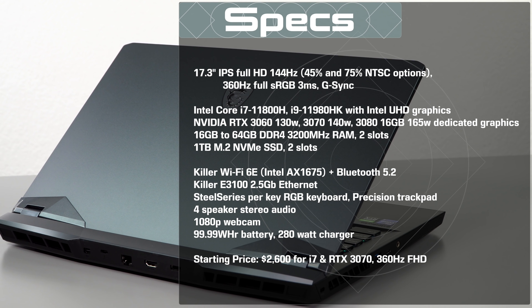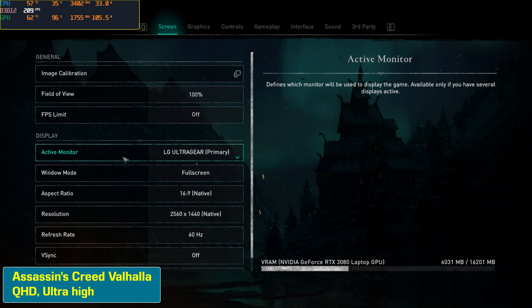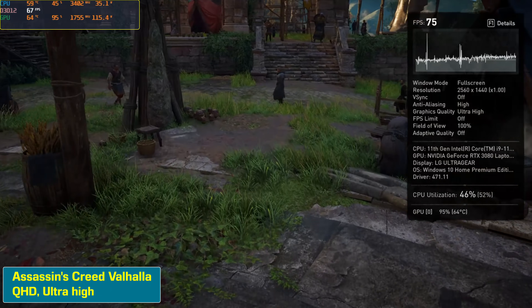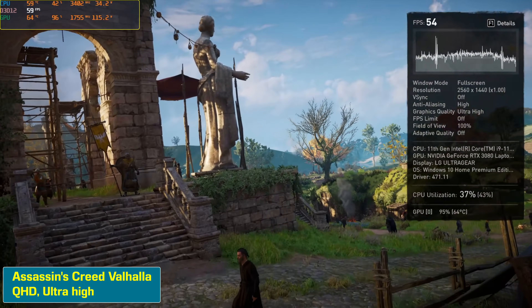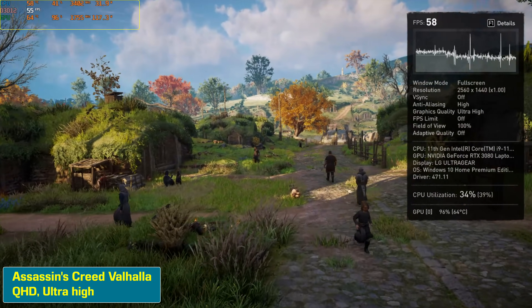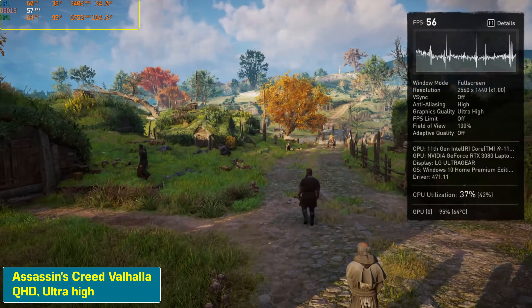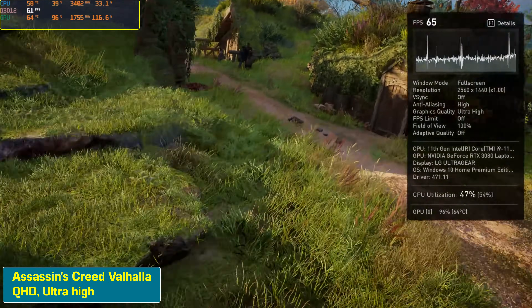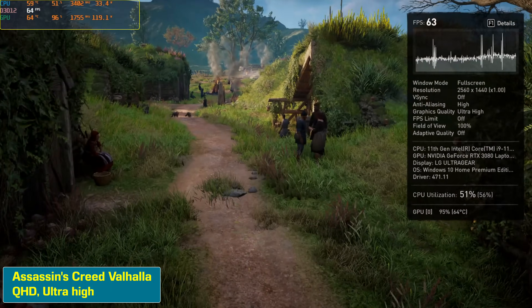They initially announced it as 155W, but they just released a VBIOS right on their website that brings it up to 165W — I guess they're finding the thermals are just fine enough to allow that. Our maxed version, which hasn't yet shipped in the United States, was actually sent to us by Intel as a showcase for their top-dog laptop Tiger Lake H45 CPU. This one is going to cost around $3,400.